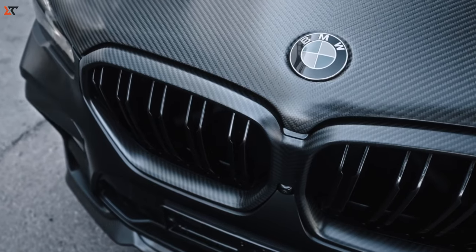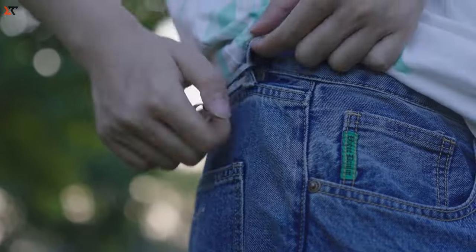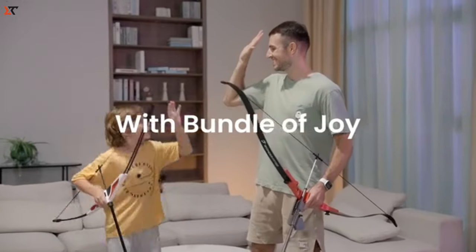Hello fans, join us at Zubi Tech for an exciting exploration of 10 amazing inventions that will truly blow your mind.